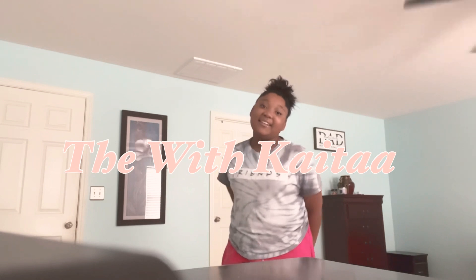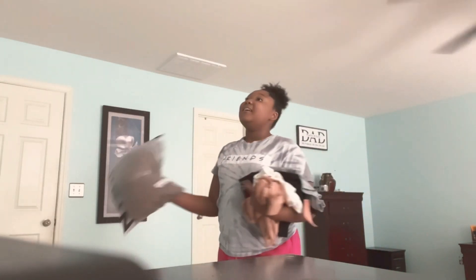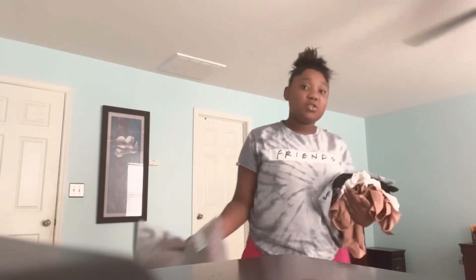What's up you guys, it's your girl Kada and welcome back to my YouTube channel, The Life of Kada. Before we get into this video, make sure you like, comment, and subscribe and turn on your post notifications so you know every time I upload a new video.